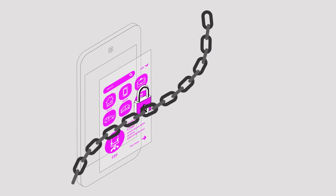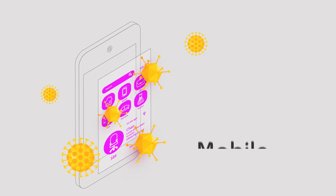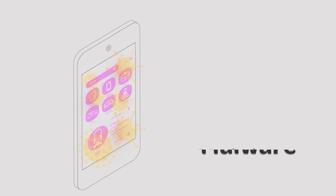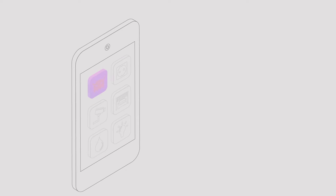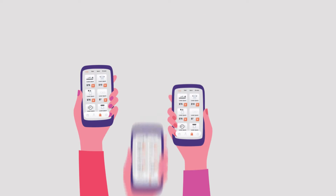Primary threat vectors include jailbroken devices, mobile malware with varying degrees of malicious intent, fake apps, and compromised networks.